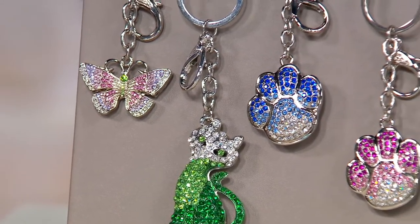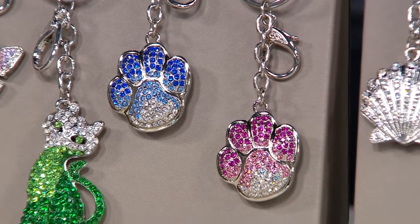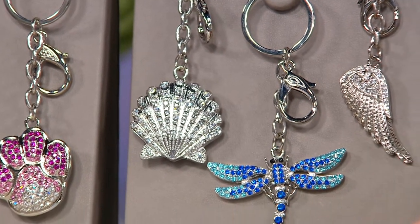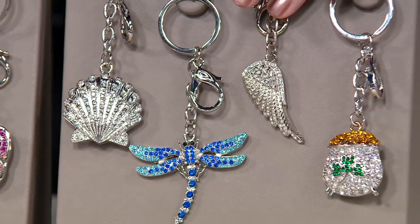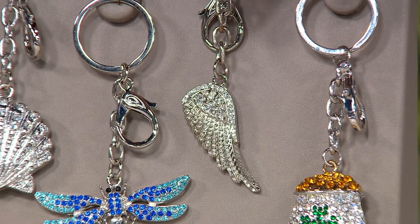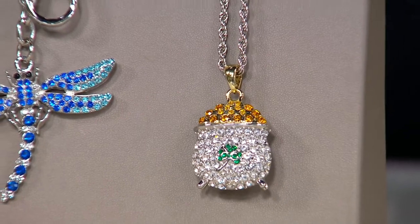We have the blue paw print for a little boy puppy or kitty, and then the pink one for our pet lovers. If you love the beach — and there's no part of Ireland that is more than 40 miles from the sea — we've got our seashell. Next to that we have the dragonfly, absolutely gorgeous with all the blues. We want to protect our children with angel wings, but it's sold out. And the pot of gold has sold out too.